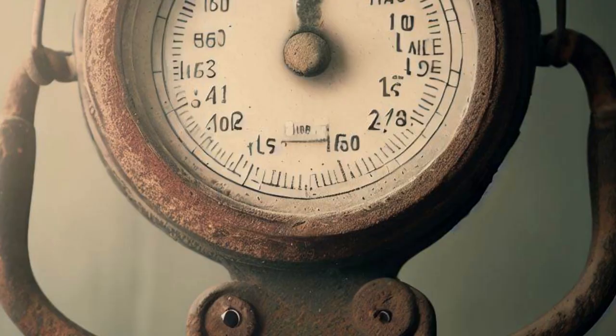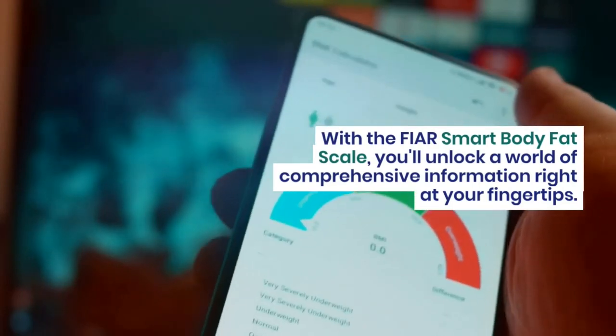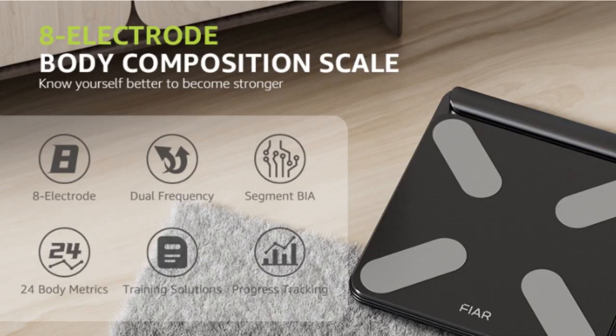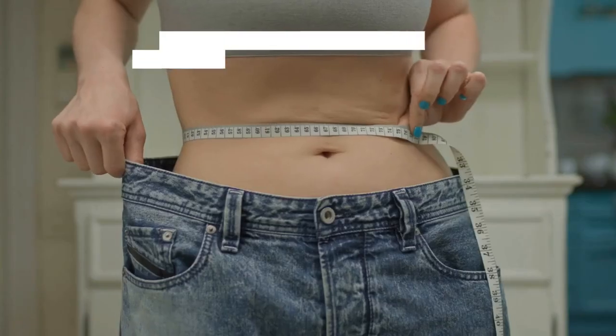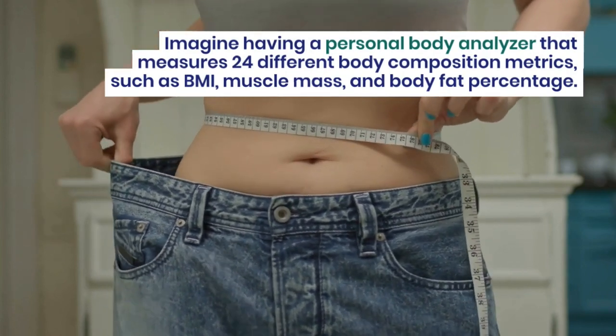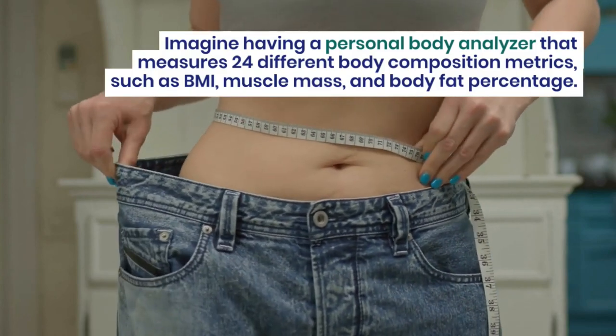It's time to say goodbye to those outdated scales that only give you a number. With the FEAR Smart Body Fat Scale, you'll unlock a world of comprehensive information right at your fingertips. This isn't just any ordinary scale — it's packed with advanced features and cutting-edge technology that sets it apart from the competition. Imagine having a personal body analyzer that measures 24 different body composition metrics, such as BMI, muscle mass, and body fat percentage.